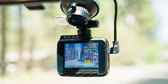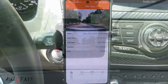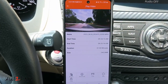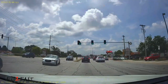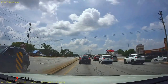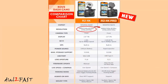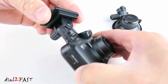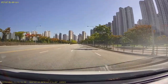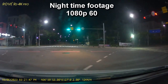Customer satisfaction takes center stage here. Backed by a one-year warranty, the Rove team is based in the USA, ready to assist with lightning-fast responses. No doubts or questions? No worries — they've got you covered with a full refund within 30 days if you're not entirely satisfied. In a nutshell, the Rove R2-4K dash cam isn't just about capturing moments; it's about ensuring peace of mind and top-notch performance. With its impressive features and reliable support, it's a solid choice for safeguarding your journeys.